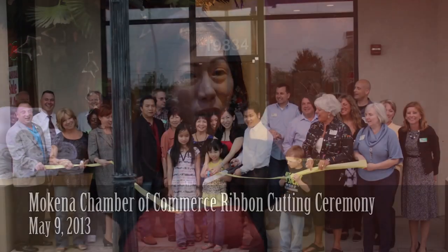At Nail Palace and Spa, we offer different types of spa quality services. We offer the best products to each and every client that comes into the place.